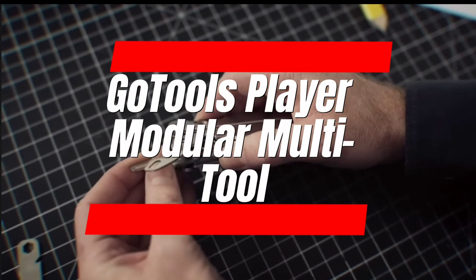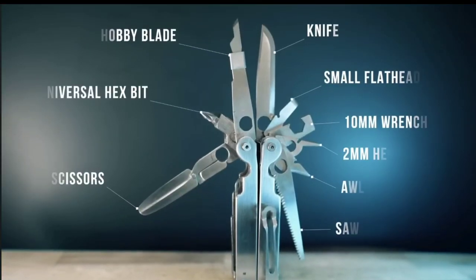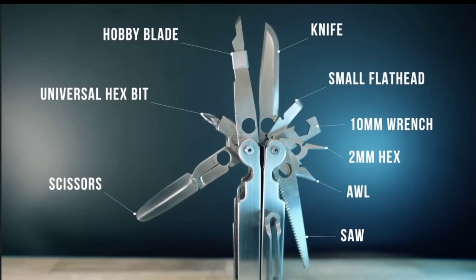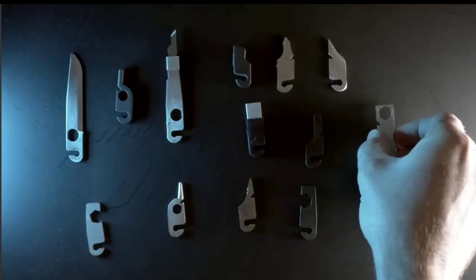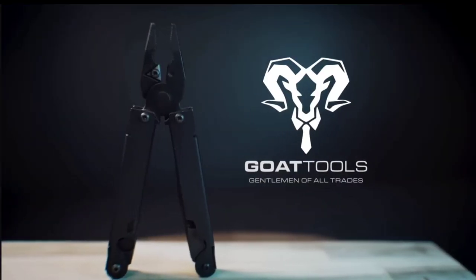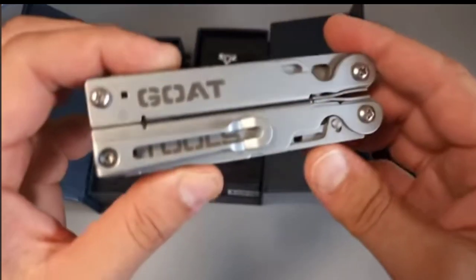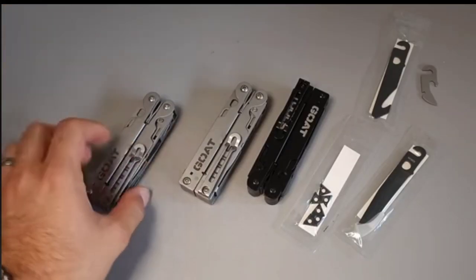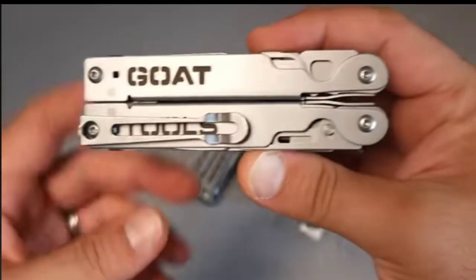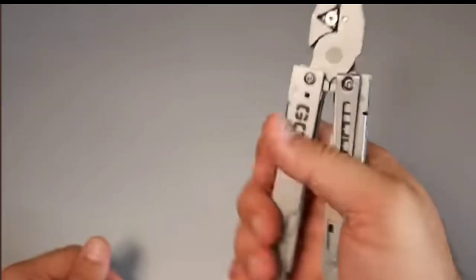Number 8: GoTools Player Modular Multi-Tool. The GoTools Player is your pocket-sized toolbox. This clever multi-tool lets you build your ideal kit by mixing and matching components like screwdrivers, pliers, bottle openers, and more. Crafted from durable stainless steel, it's built to last. Unleash your inner tinkerer and tackle any DIY project or everyday fix with this customizable multi-tool that goes wherever you do.